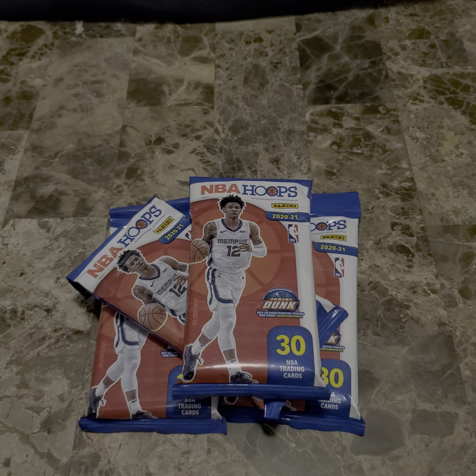Welcome everyone to my channel PerfectPolls. This is my very first video on this channel, and I'm happy to bring to you today some 2021 NBA hoops from Panini that I managed to find at one of my local mom and pa shops.